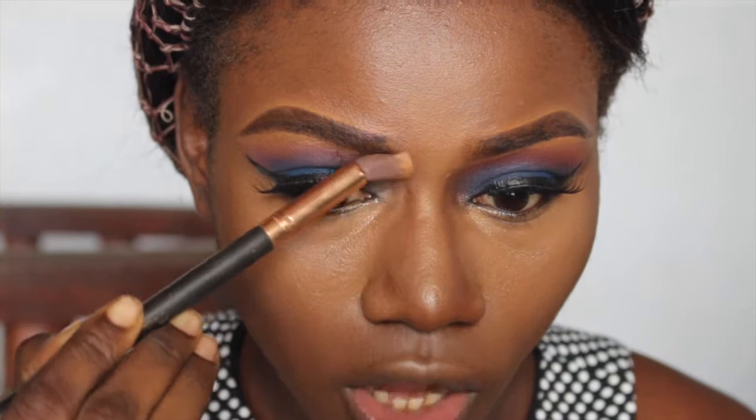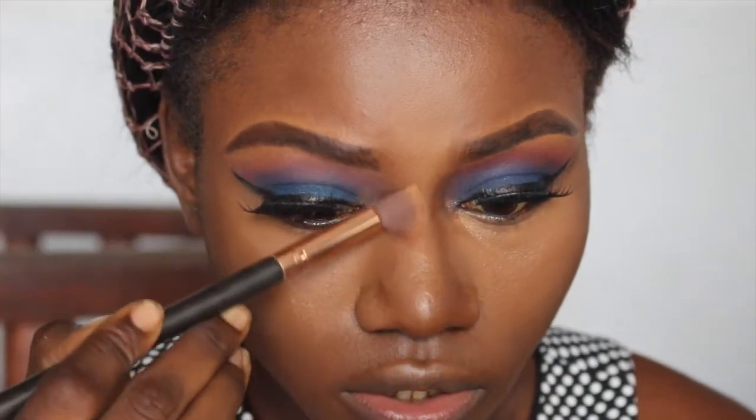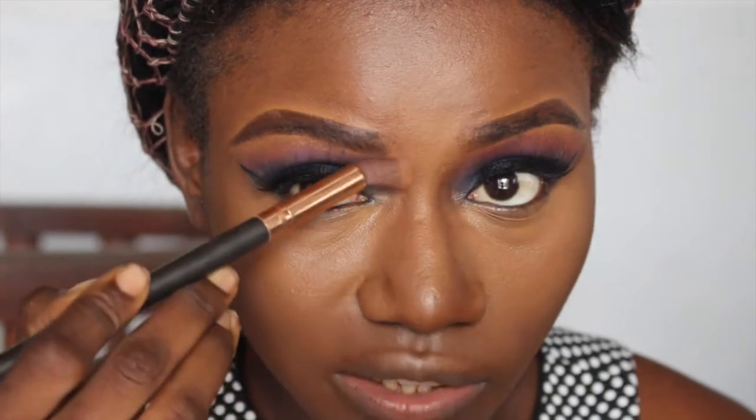I like to bring the nose contour up to almost my eyebrow. I always go back in with my beauty blender and do this. You guys see - now it looks snatched. I always like to do this too, just to make sure my contour is well blended.